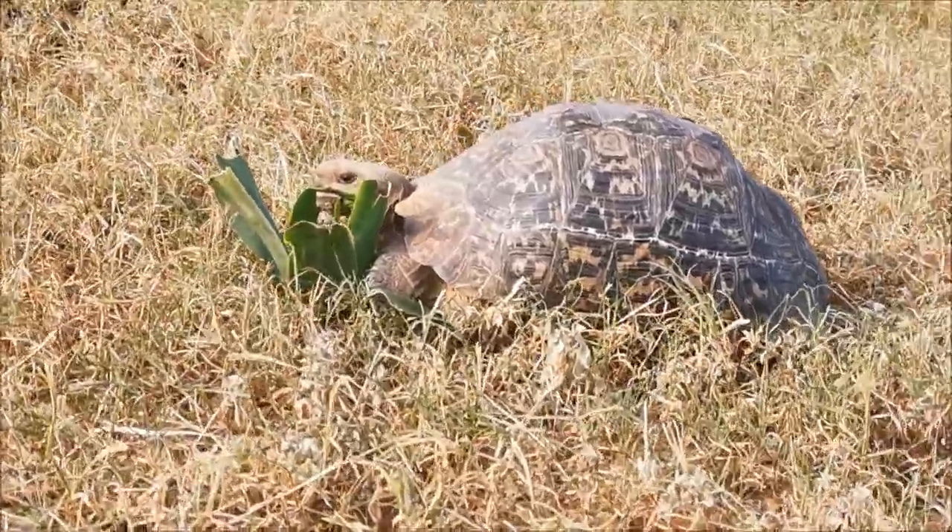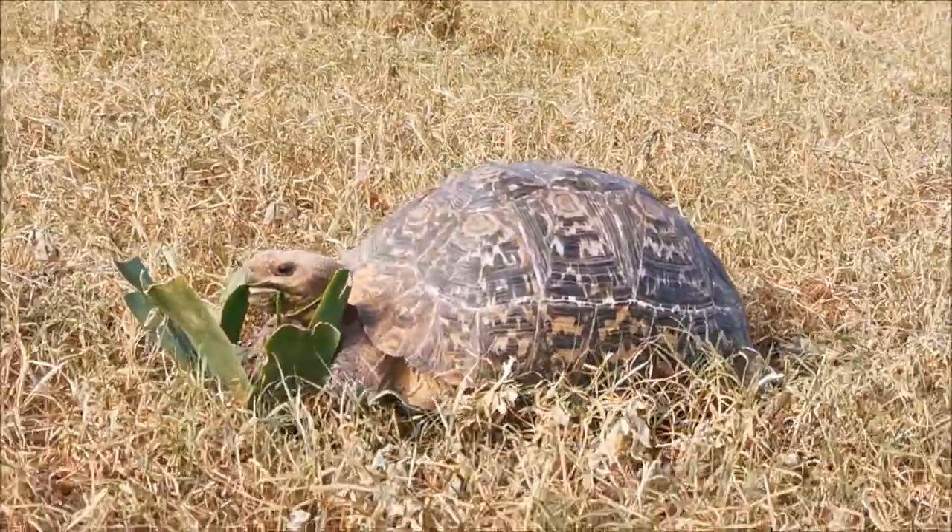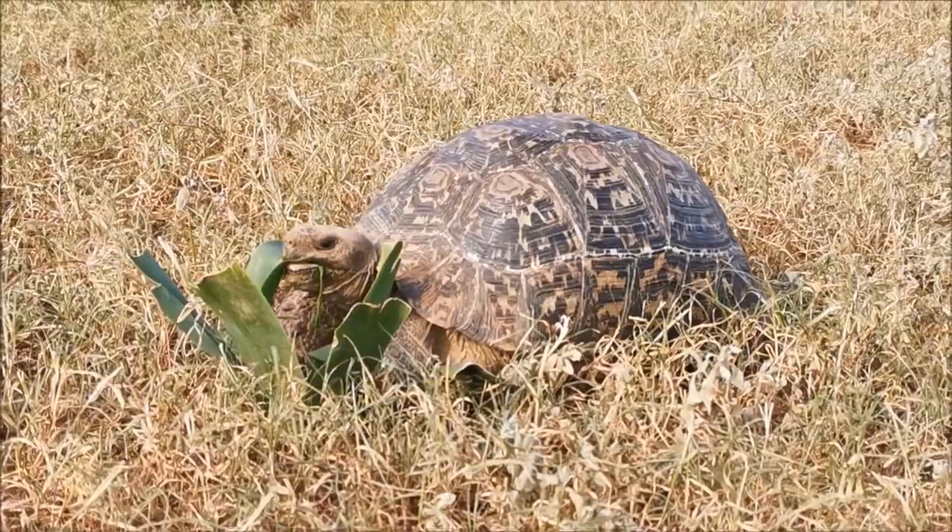There's a beautiful little leopard tortoise. He's a little bit smaller than a football and he's feeding off the leaves of a tall white stinkwood.